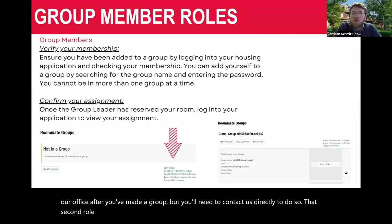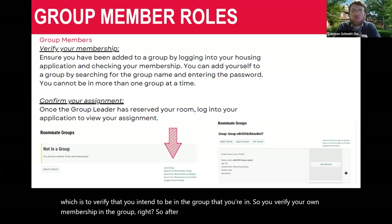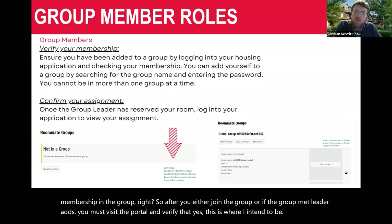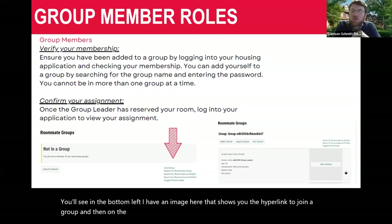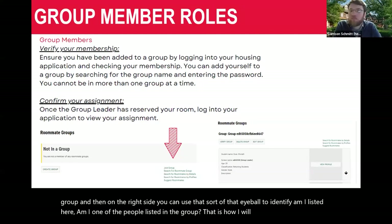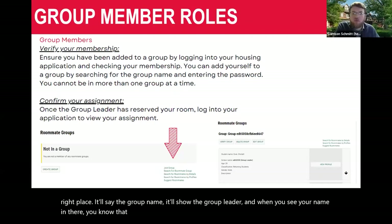The second role is the group member. Group members have a couple of responsibilities, one of which is to verify that you intend to be in the group you're in. After you either join the group or the group leader adds you, you must visit the portal and verify that yes, this is where you intend to be. You can use the portal to confirm you're listed — it'll show the group name and group leader. When you see your name there, you know you're in the right spot.